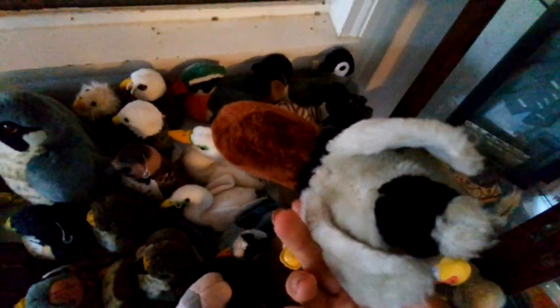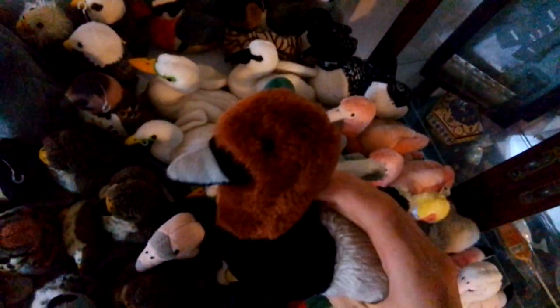Common Pochard — no, this is not the Canvasback, this is the Common Pochard. I do not have the Canvasback yet, but it's kind of similar. Great Egret, another Great Egret New Design. Great Blue Heron.